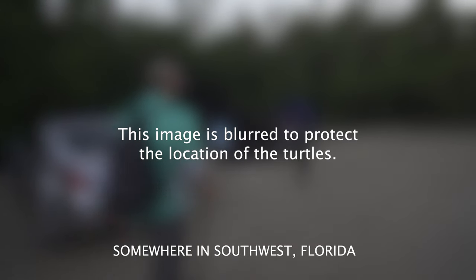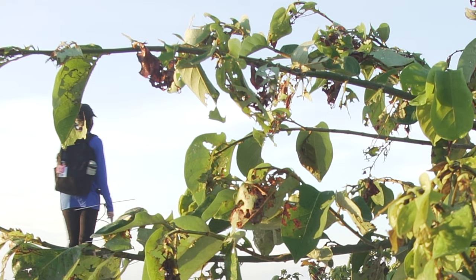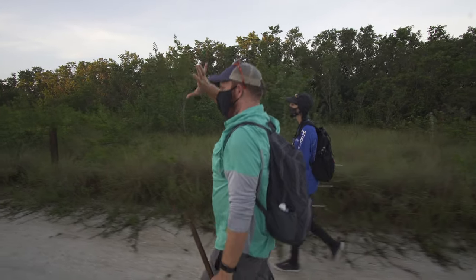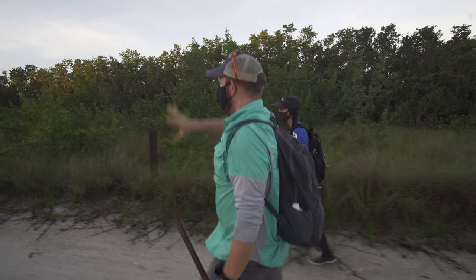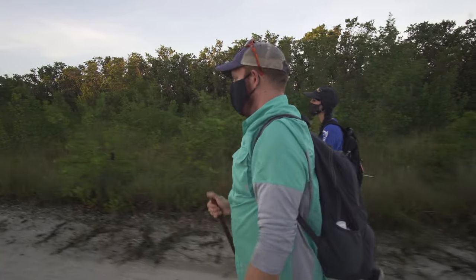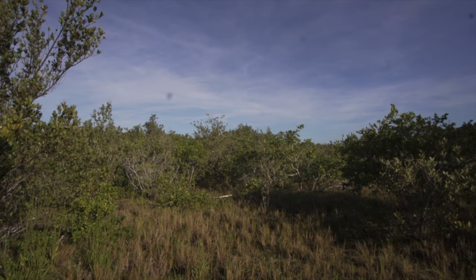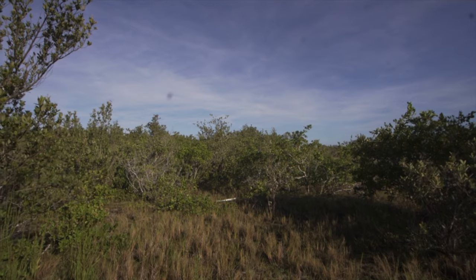There's this nice expansive piece of untouched habitat just on the other side of the beach, and we found that it's an absolute gold mine for these animals. A lot of people would see this spot and say there's no real wildlife or turtles here if you just looked at it on a map or driving through the neighborhood.